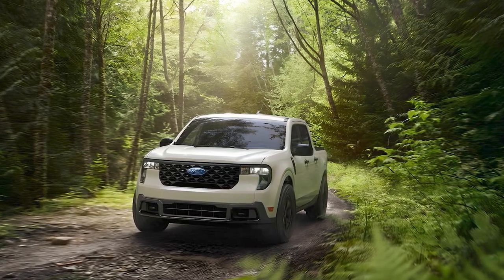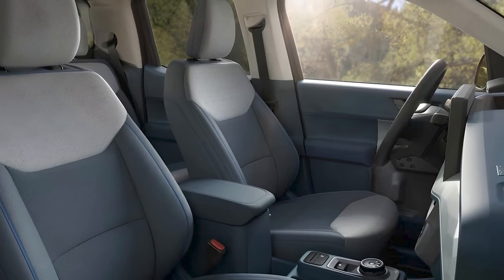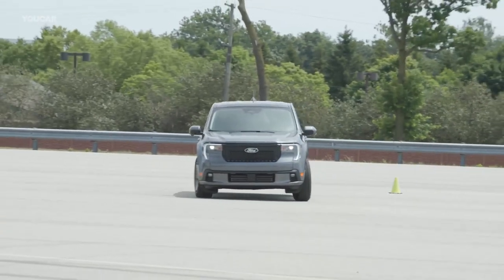The XL is the best choice for keeping the price as low as possible, though it lacks some basic features and is best suited as a work truck. Now the hybrid powertrain is available with all-wheel drive.